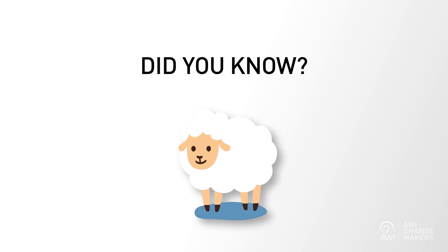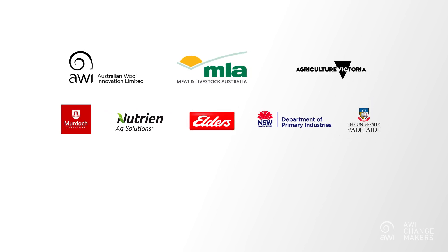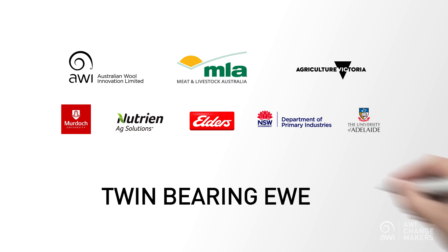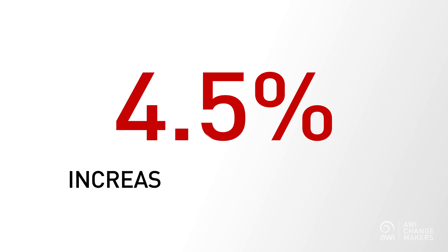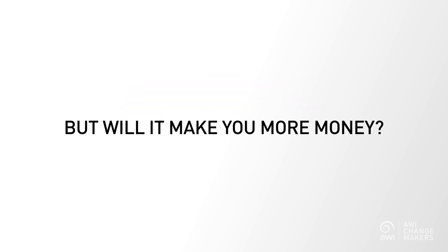Did you know that we can improve lamb marking percentage simply by reducing lambing mob sizes? Research led by Australian Wool Innovation, in collaboration with a range of industry partners, found that twin bearing ewes benefit the most. Reducing your lambing mob size by 100 ewes can increase your marking percentage by 4.5%. But will it make you more money?